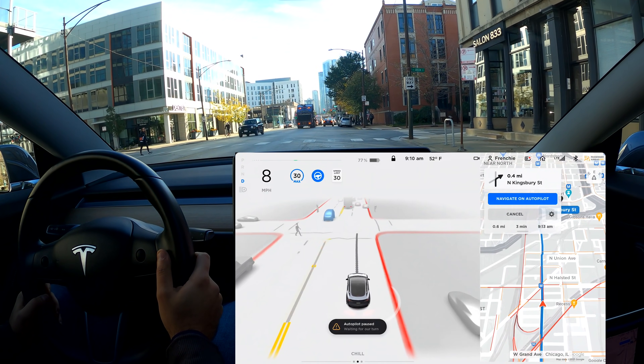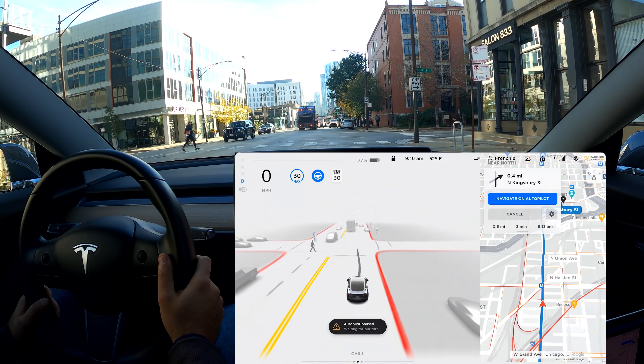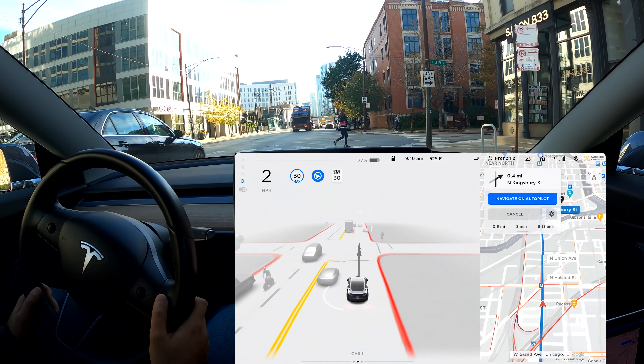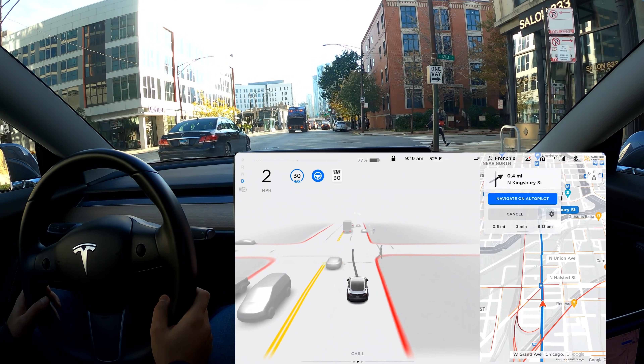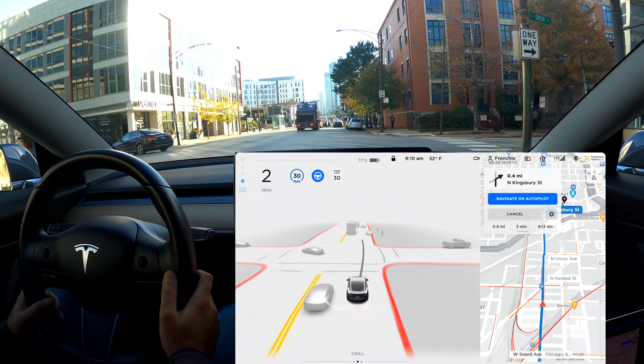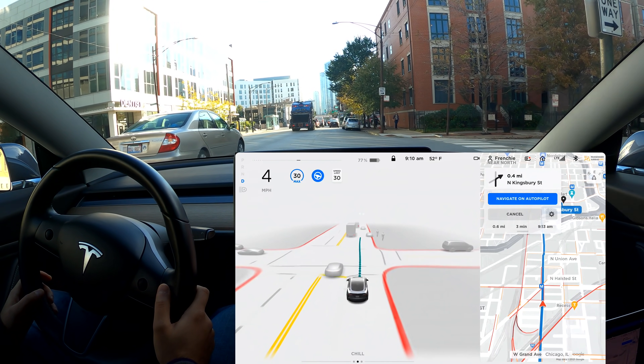Very nice! Very good — that pedestrian all the way from the left, the car slowed down for it. That was pretty impressive. Okay, I guess we can go now.